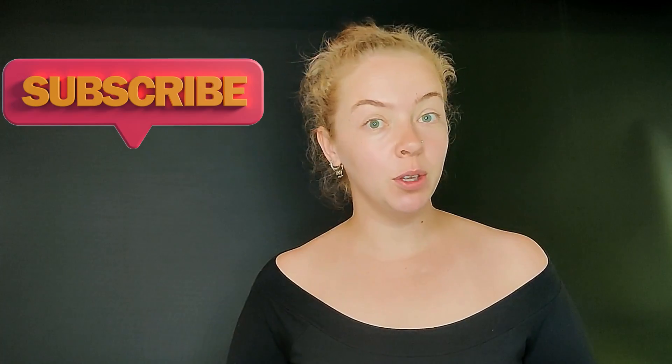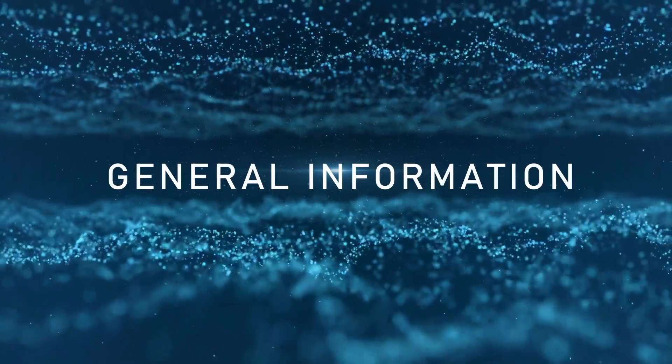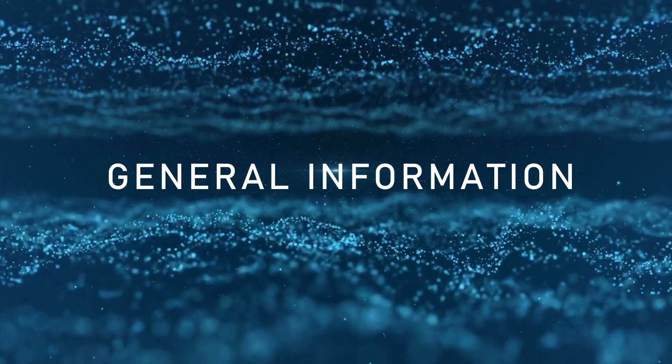Hi beauties, welcome to my channel, Beauty by Yulia. I'm Yulia and I'm a virtual beauty therapist. I have been working as a beauty therapist for over 10 years now, so skincare is my passion but it is my job as well. Today the video is about gua sha and I wanted to show you how I use it, what technique I use, and why I actually enjoy using it so much.